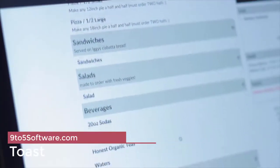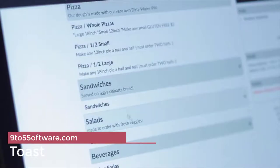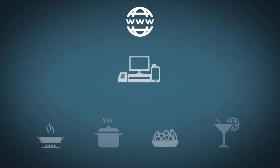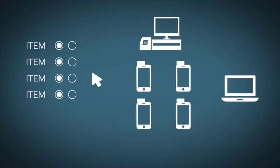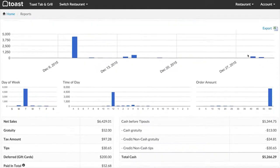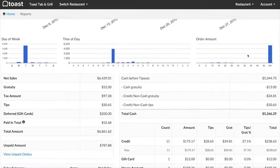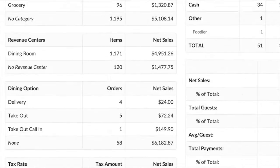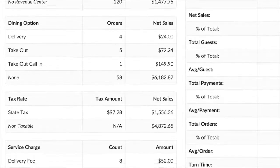Toast is one of our favorite POS systems for restaurants that want to use a cloud-based tablet POS but don't necessarily want an iPad system. In fact, Toast runs exclusively on Samsung Android devices. But despite that distinction, it has a lot in common with the other tablet POS systems on our list — it's feature-rich, user-friendly, and easy to set up. Toast is highly mobile, allowing servers to send orders directly to the kitchen display screen.